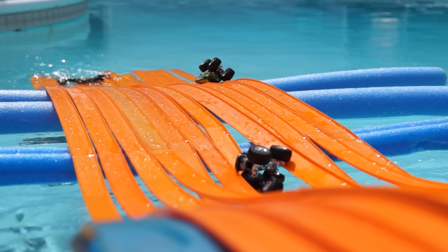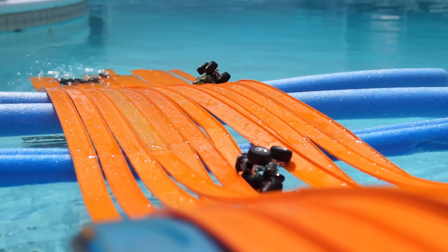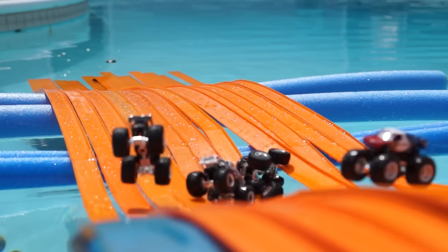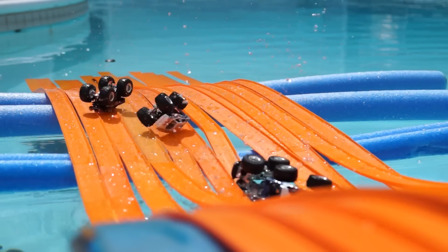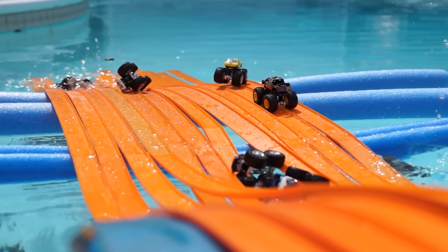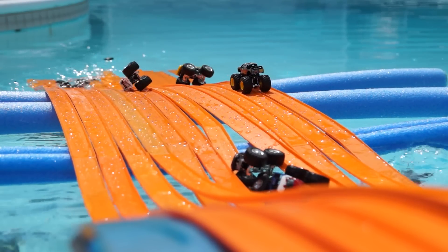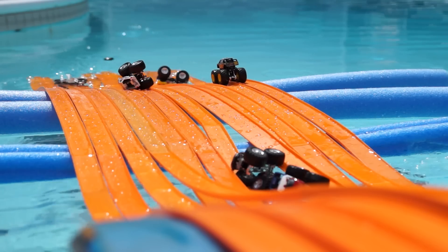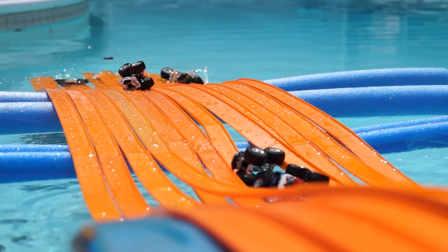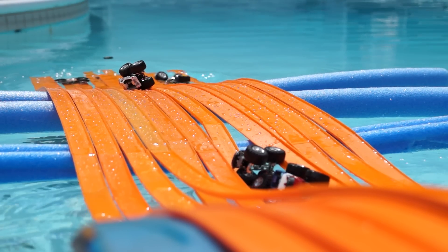Wreckage is building on the track. Medusa comes flying in sideways and flips. More trucks get caught up in the wreckage. Hot Wheels nails the landing and slowly rolls to the finish. Looks like he's going to give Suzuki a shove — and into the drink.